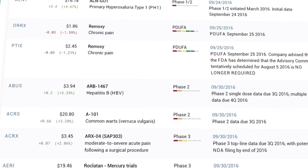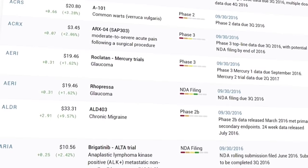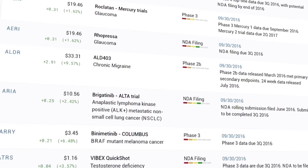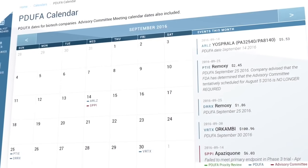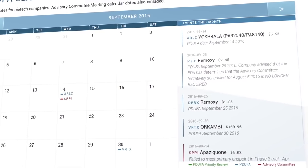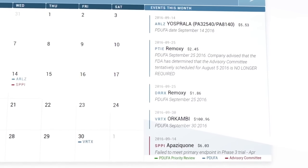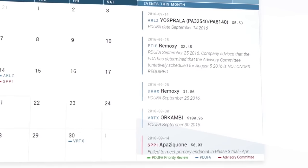It is critical that all biotech investors are aware of these catalysts in advance in such a volatile sector. For investors focusing on PDUFA and advisory committee meeting catalysts, we suggest you go straight to the PDUFA calendar. Events are color coded accordingly and notes are provided on the right hand side.